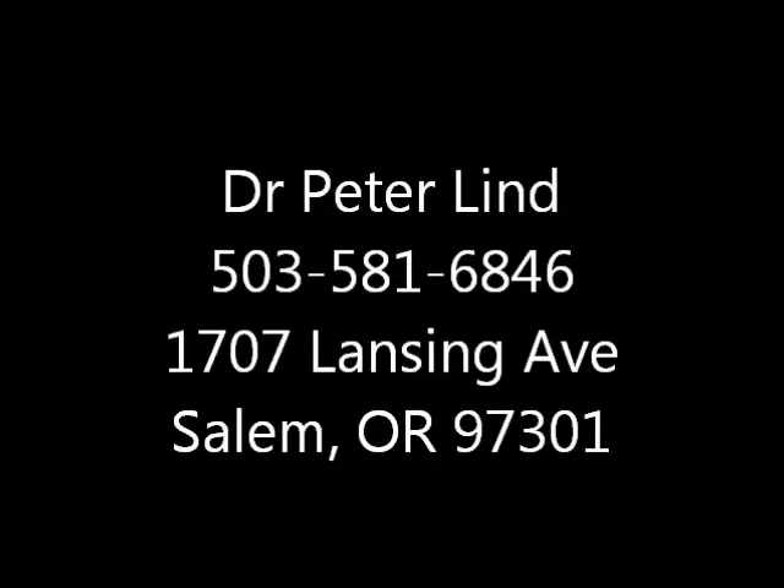I hope you've gained some information that's useful for you. I'm Dr. Peter Lind, and we'll speak again next time. Thank you.